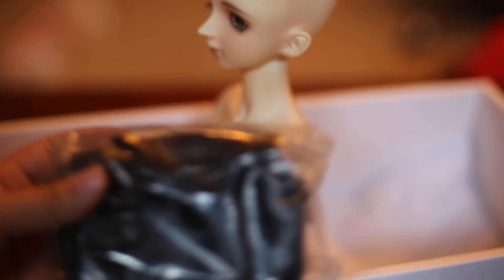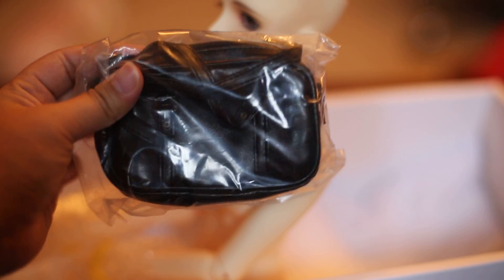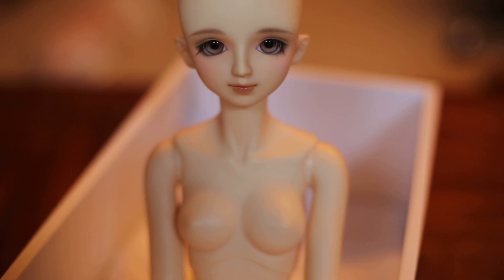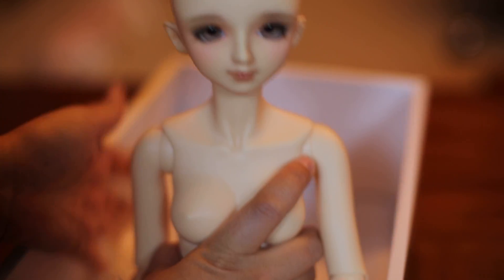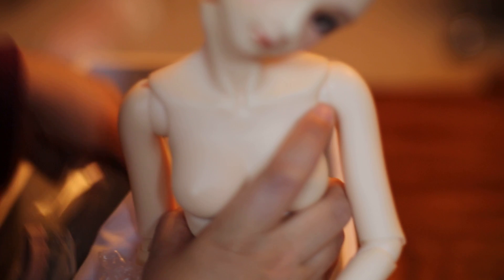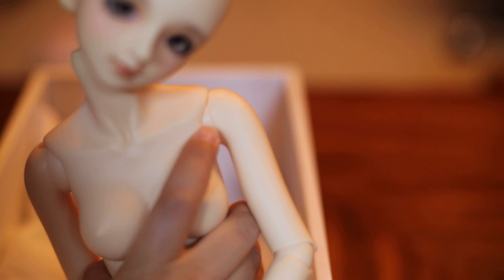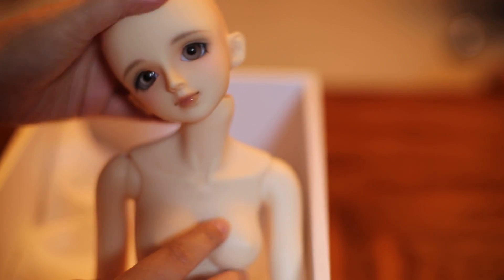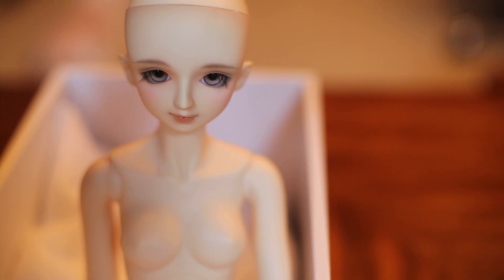And then she comes with her default bag, which I do really like. There you go, she's so pretty. And then she comes with her outfit, I believe, and I think it's all in here. Her neck is going everywhere right now because I think that neck piece has been taken out for some reason — I don't know if it was because of how they were delivered.